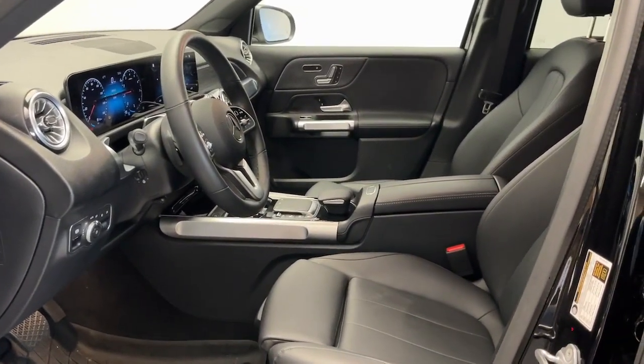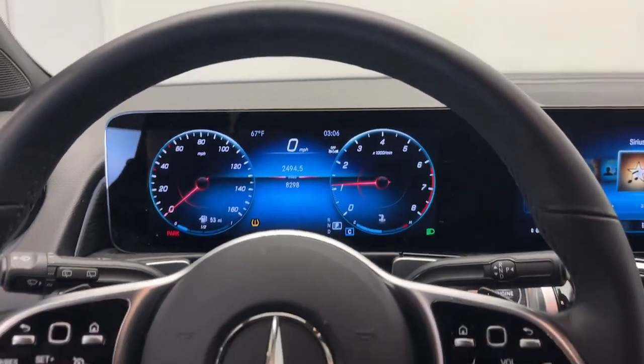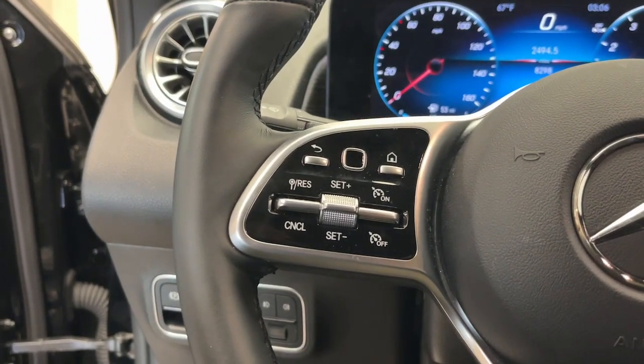Cutting-edge tech like the digital cockpit and customizable ambient lighting sets the stage for an exemplary driving experience. The following are some of this vehicle's highlighted options.